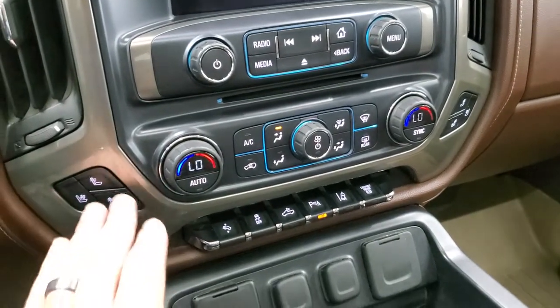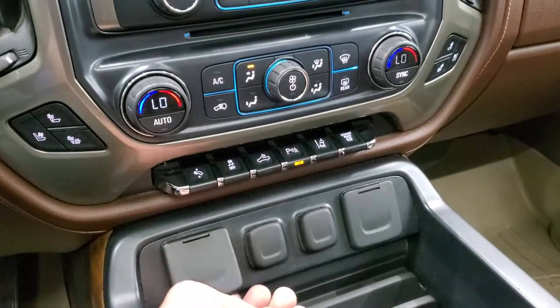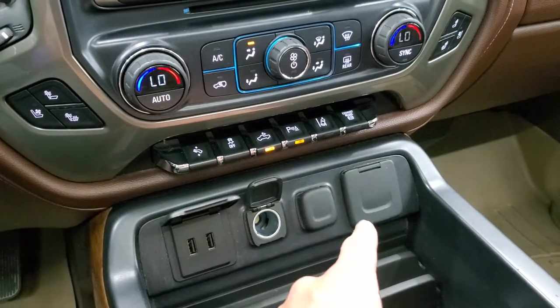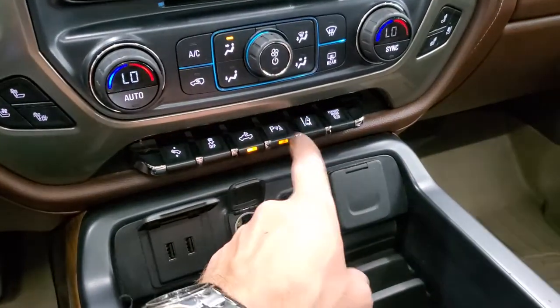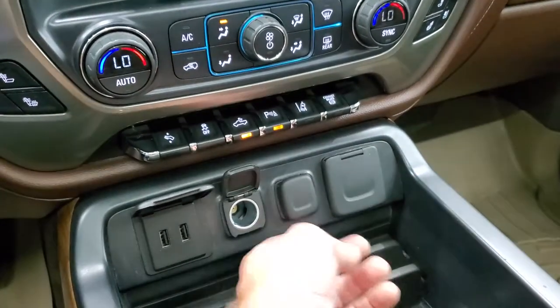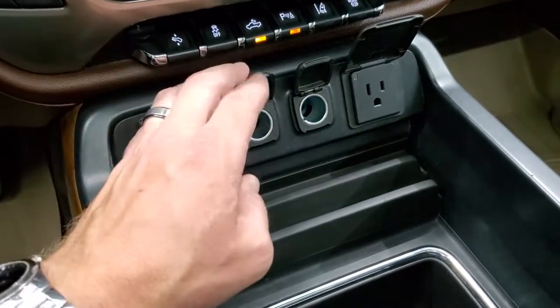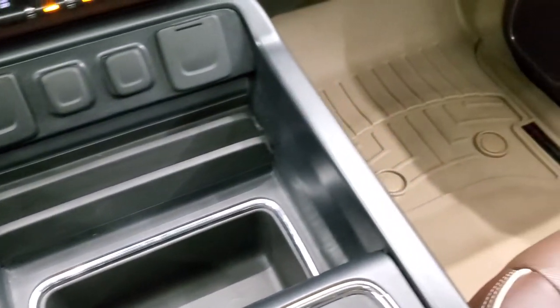Down here is your CD player, your heated and cooled seat buttons, your climate controls including dual climate controls, power pedals, stability control. That button is for your cargo lamps — I'll turn that on because that's how you turn on your LED side lights and bed lighting. Parking sensors you can turn off and on, lane departure warning, and exhaust brake. Down here is two USBs, two 12-volt power points, and then a 110-volt 150-watt plug-in. You do get a cell phone holder right there.